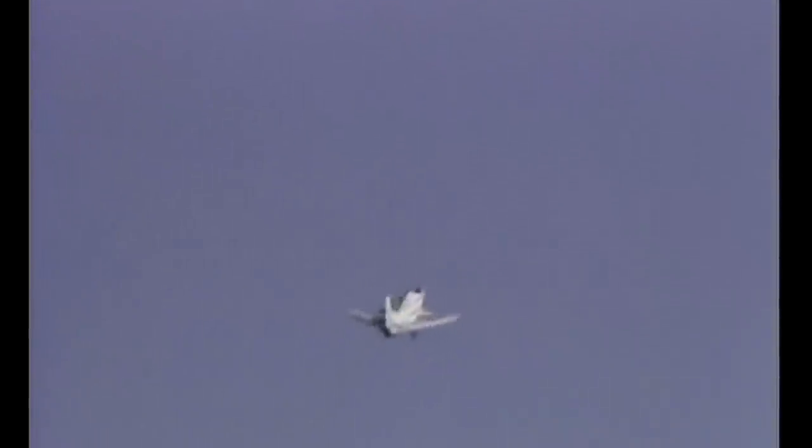The X-29 finally got into the air today — its first low-speed test flight.